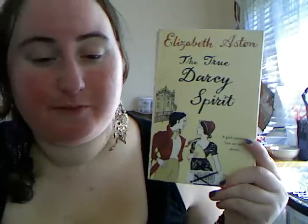Elizabeth Ashton's The True Darcy Spirit — 'A girl cannot live on town alone.' Of course I've been reading some Pride and Prejudice retellings, so I had to pick this one up.